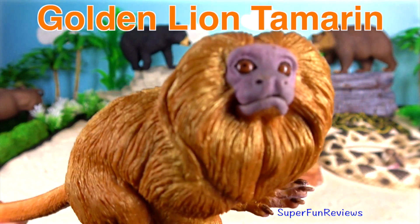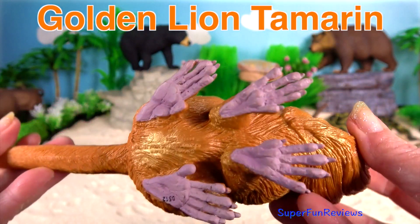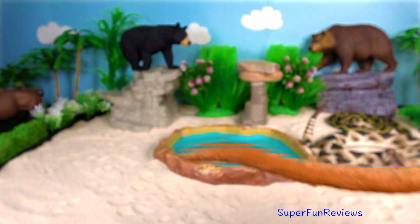Golden Lion Tamarin. It gets its name from its bright, reddish-orange fur and the extra-long hairs around the face and ears, which give it a distinctive mane.